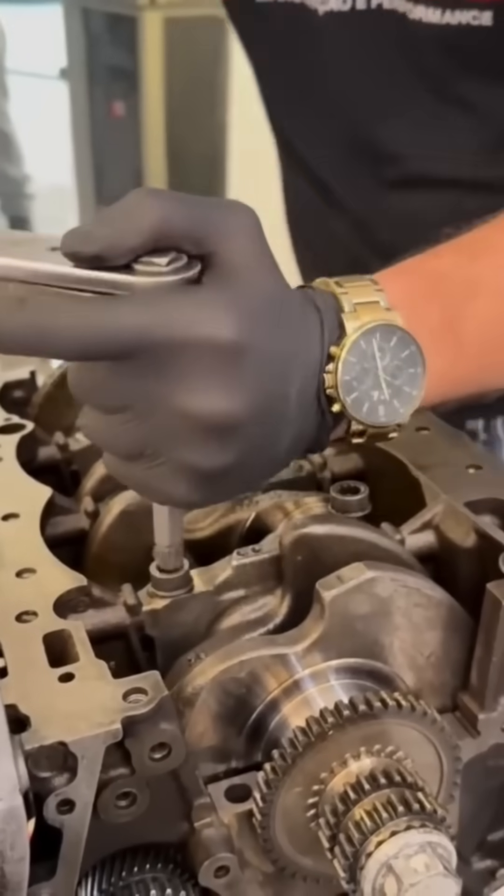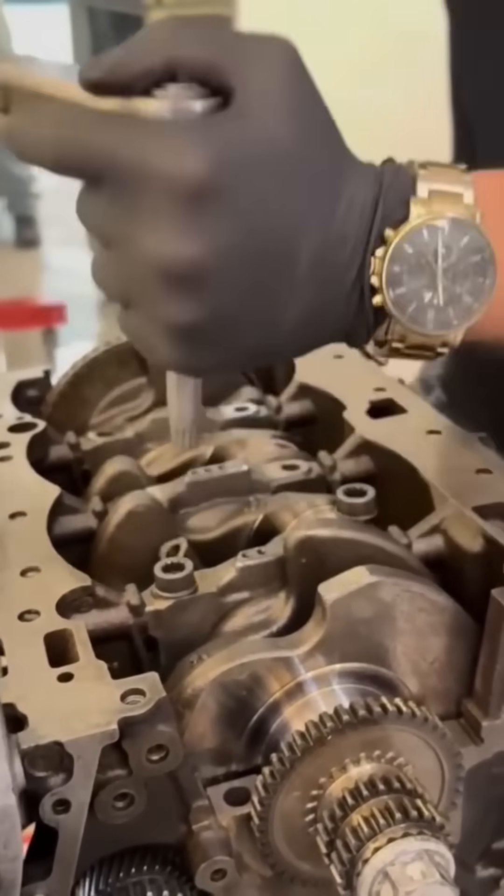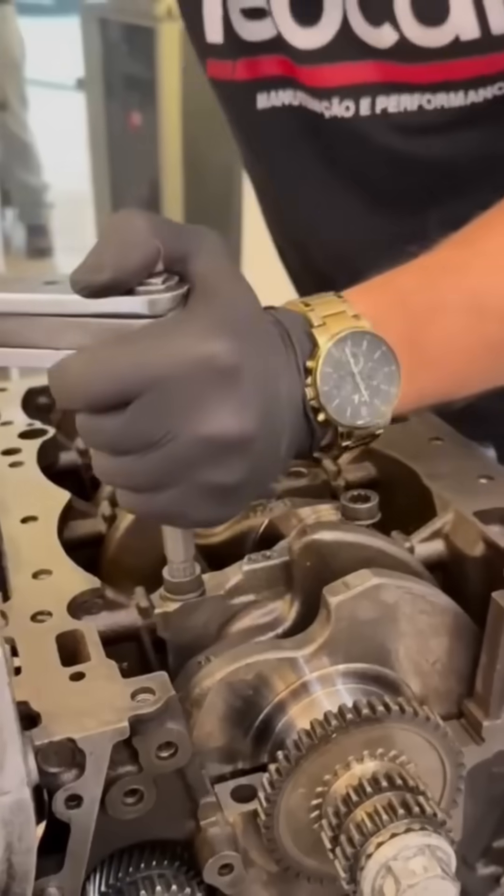Manual engine repair demands patience, strong hands, and the ability to find missing bolts that vanish into another dimension.